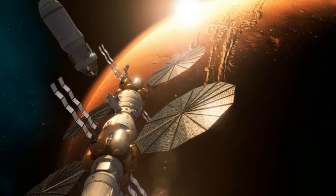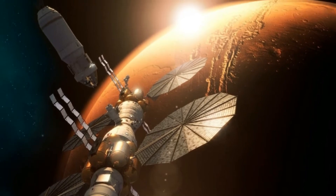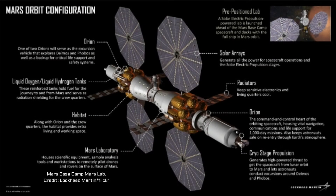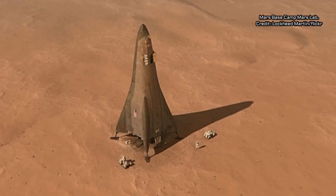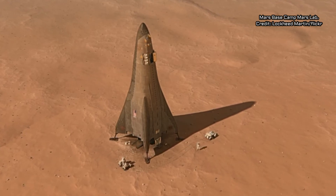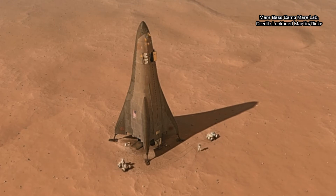Among the updates unveiled was a tantalizing design for a reusable, single-stage surface lander called the Mars Ascent-Descent Vehicle. The MADV would attach to the space station and travel to and from the Martian surface via supersonic retro-propulsion, which uses rocket engines to slow the lander from supersonic speeds during its descent, according to Lockheed Martin engineers who discussed the lander at the International Astronautical Congress in Adelaide, Australia. Supersonic retro-propulsion is the same approach used by SpaceX to land its reusable Falcon 9 rocket boosters.